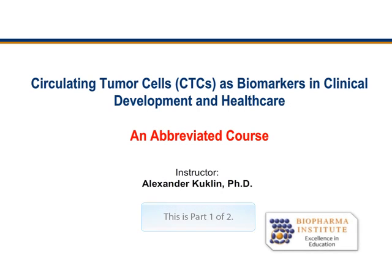Hello. Today's course is about circulating tumor cells, or CTCs, as biomarkers in clinical development and healthcare. This is an abbreviated version of a course that is offered by the Biopharmaceutical Institute.